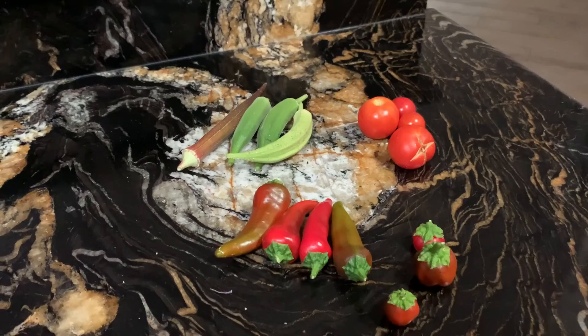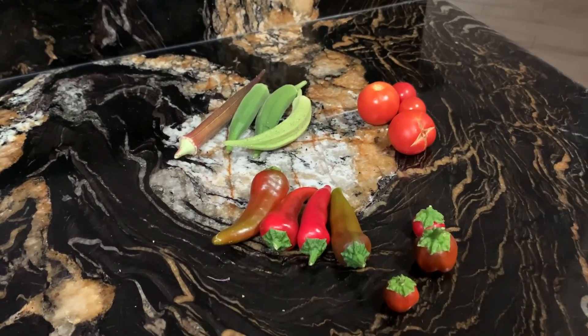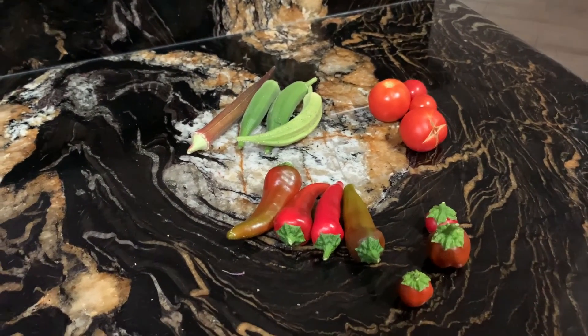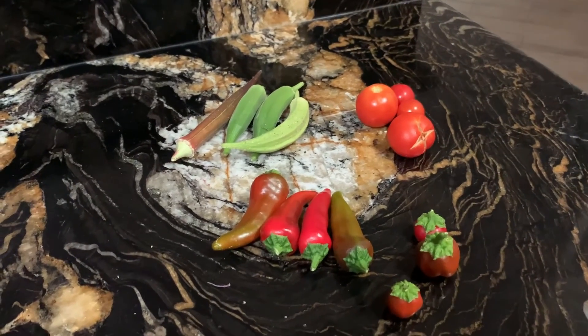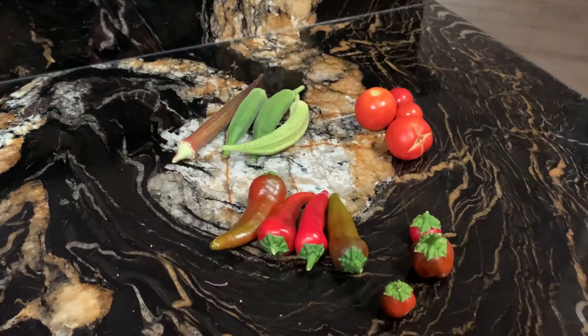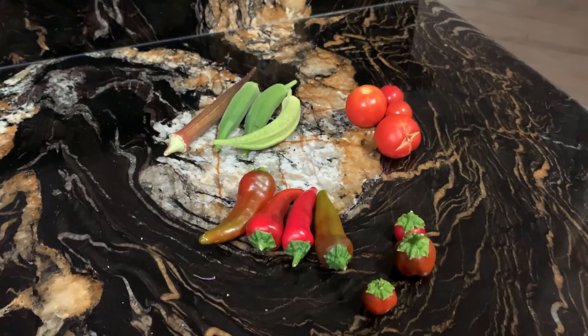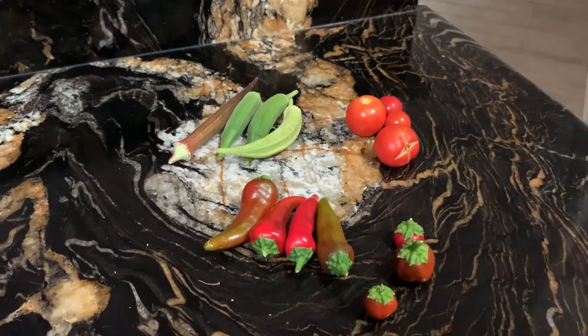Today is the 17th of July, and this is what we got out of the garden. A few mini bells, Fresno, okra, and just a few tomatoes. It's just because it's so hot — it was like 107 or 108. So it's going to put the garden in a rest mode, a weary mode.